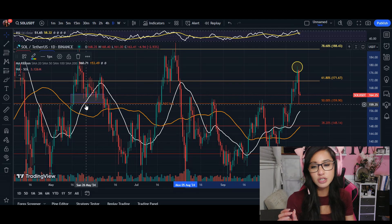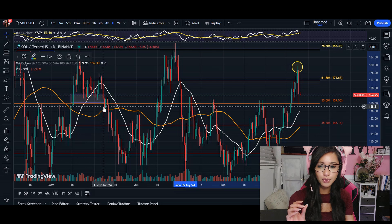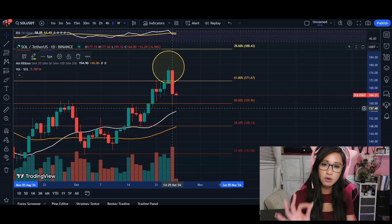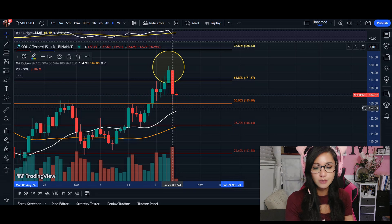We can see that if we retrace back all the way to May, this area was a good cushion for support until it broke down on June 7th. So we are going to be retesting that level in the next couple of days. We already saw that selling pressure earlier today when this candle closed.